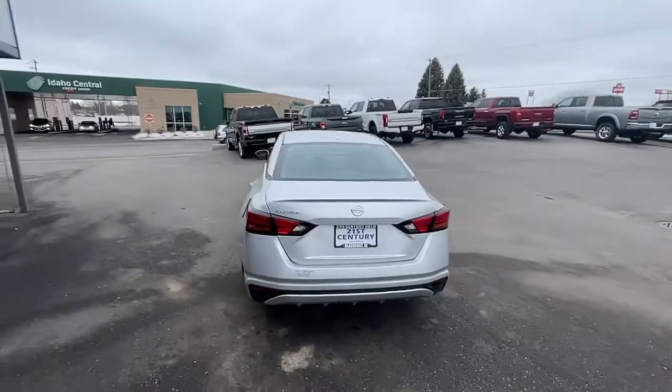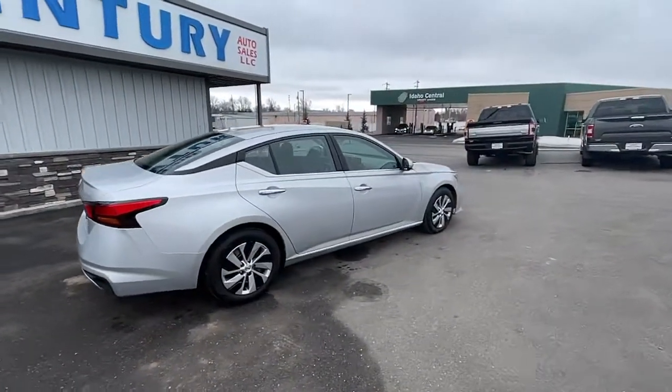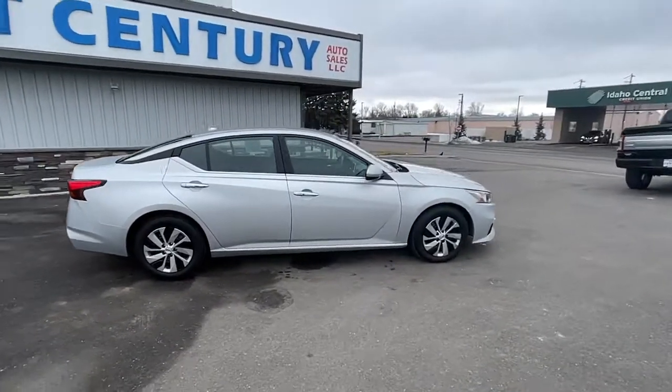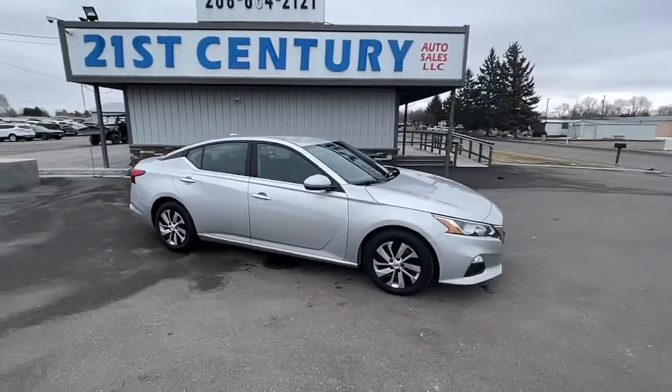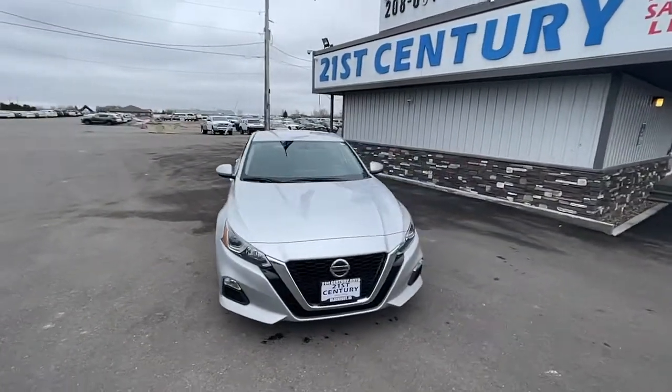Here's a stylish, family-friendly Nissan Altima — the mid-sized sedan with available all-wheel drive and standard driver-assist safety features. Its spacious, well-equipped cabin, flexible layout, comfortable ride, and sporty performance make road trips a joy.